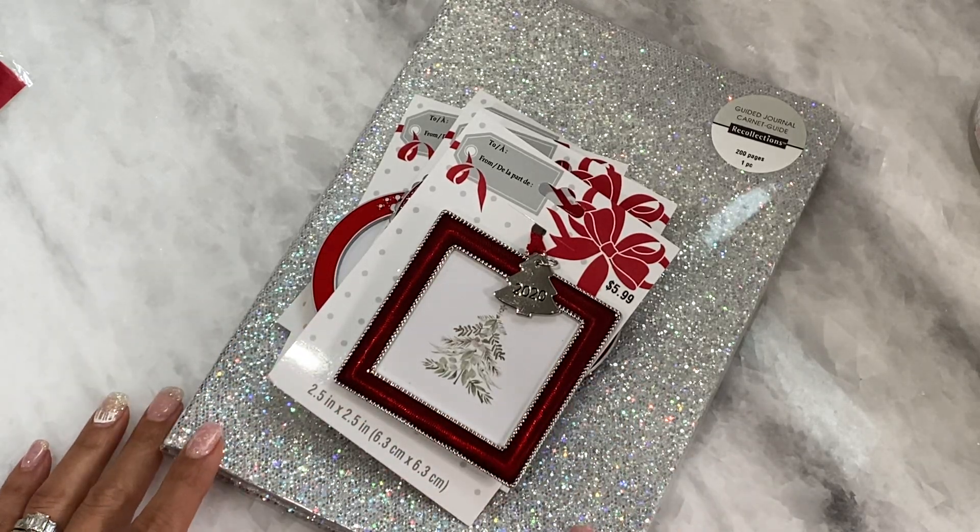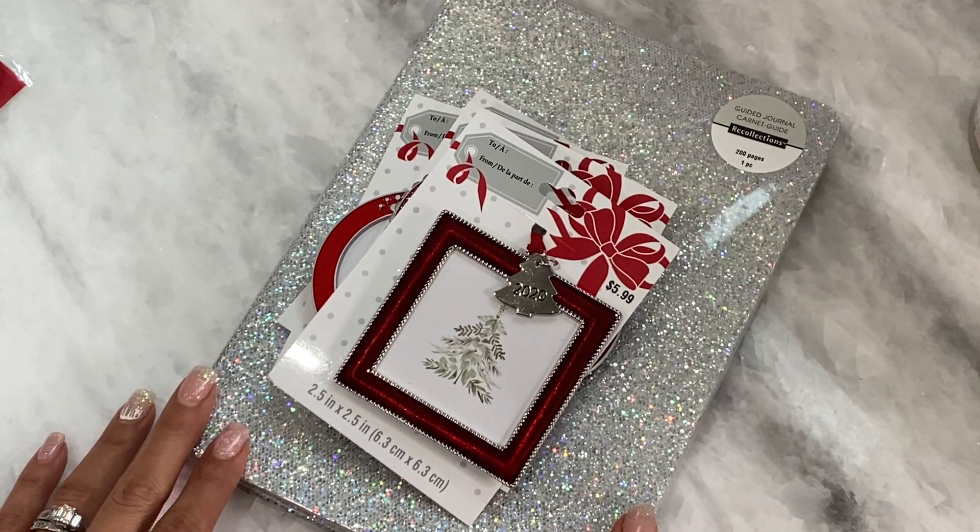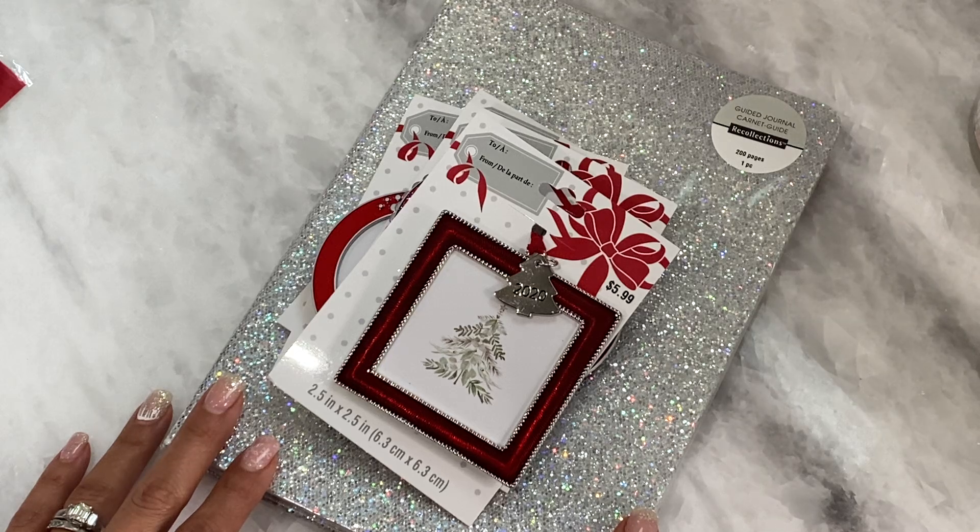Hello crafty friends, it's Erica, Scraptiva29. Welcome back to my channel. I'm coming on today with a Michaels haul. I did run in to grab a few things today and I figured I'd come on and share what I picked up.